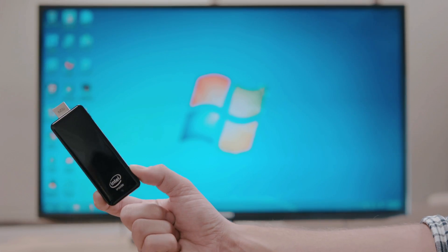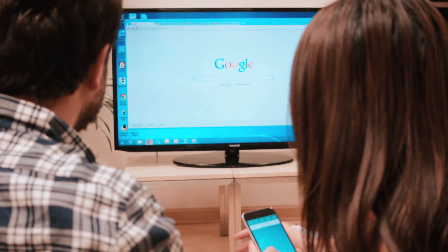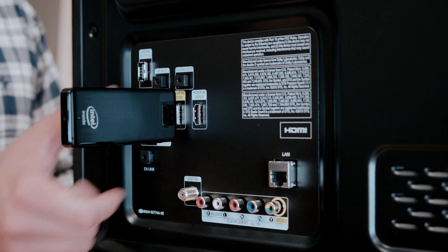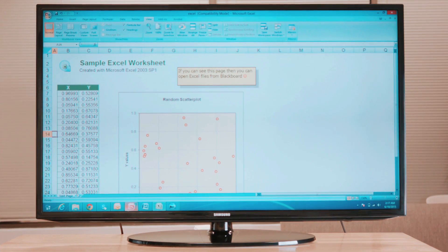This is ComputerStick. It'll transform any TV into the smartest TV money can buy. Simply plug it into any HDMI port and your TV becomes a fully functional Windows computer. Everything your computer can do, so can your TV.